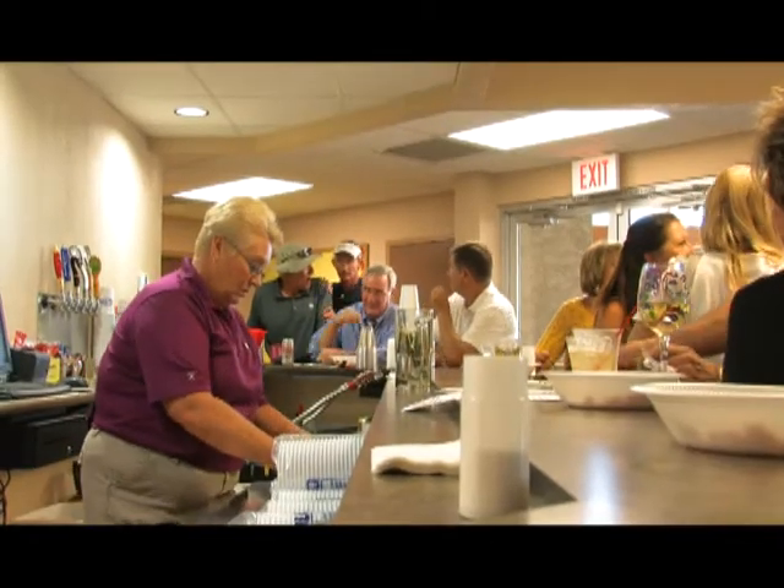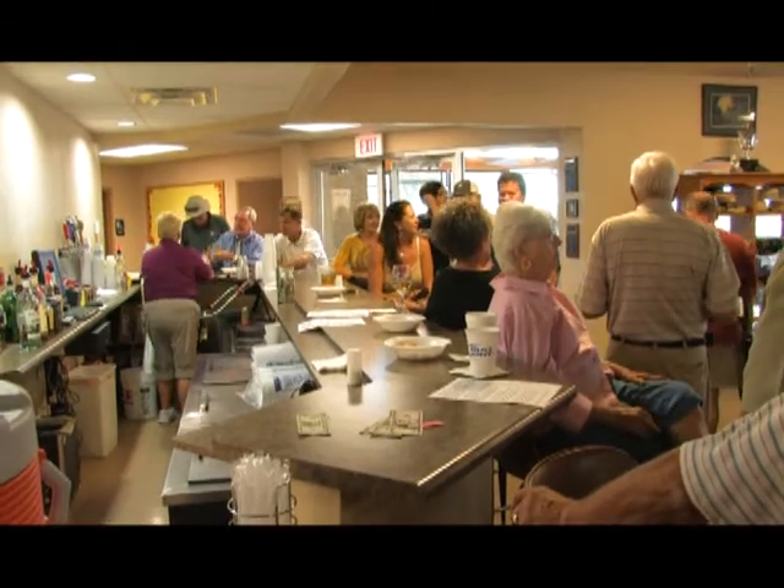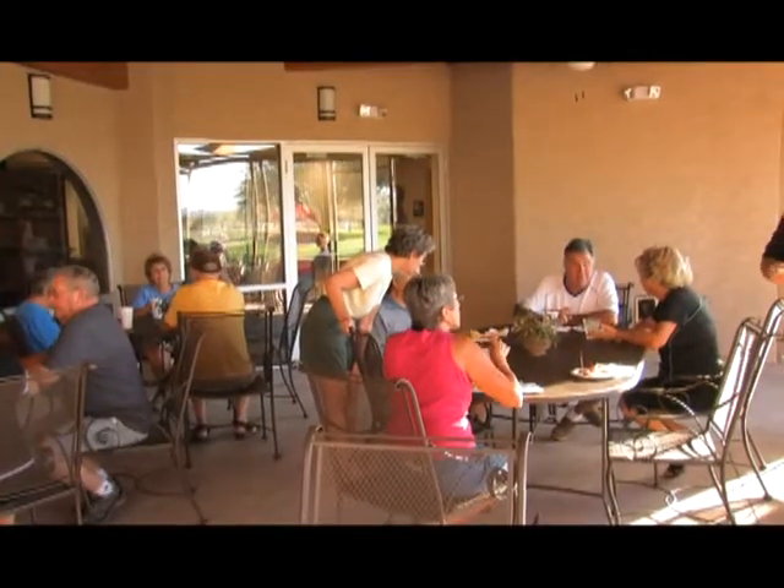We also have a nice practice facility — what people would normally call a driving range. We have a chipping green, a pitching green, a practice bunker, and a putting green. As far as the clubhouse, we recently renovated it this summer. We have a full bar, and we serve sandwiches, hot dogs, snacks, and that sort of thing.